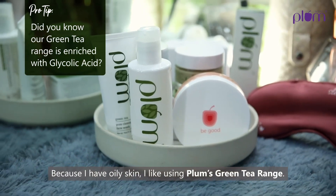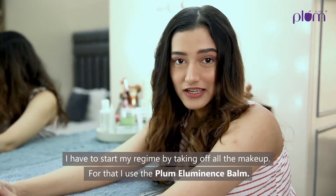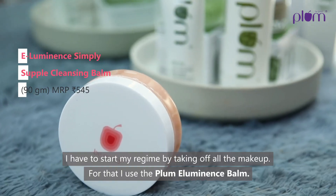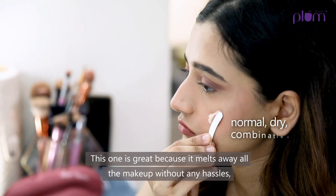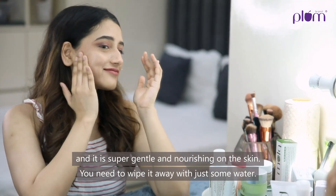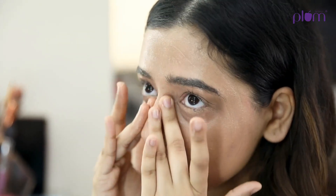Because I have oily skin, I like using Plum's green tea range. I of course have to start my regime by taking off all the makeup — for that I use the Plum Illuminance Balm. This one is great because it melts away all the makeup without any hassle, and it's super gentle and nourishing on the skin. You just wipe it away with some water.